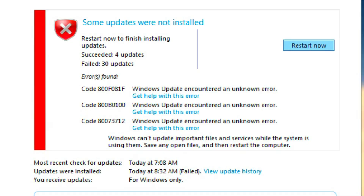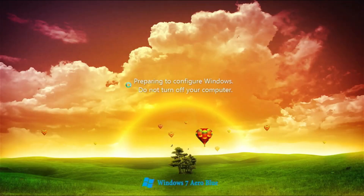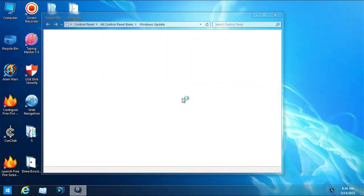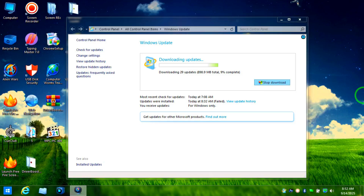We are going to restart the computer again. After restarting it will prepare and install the next batch of updates, then ask you to install the next round. If you want to install all updates that's great; if you only want to keep the most important ones, that's also fine — it will still work for you.